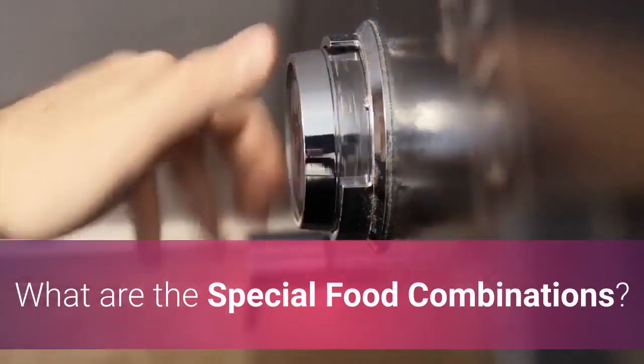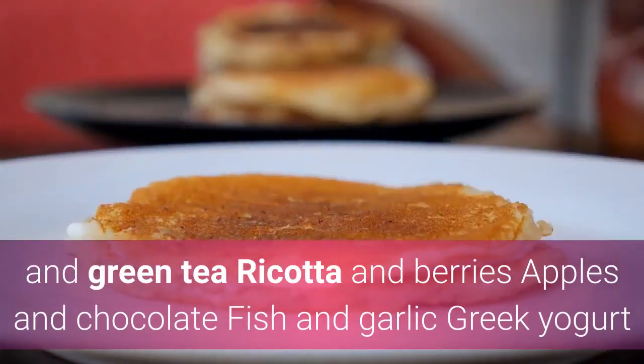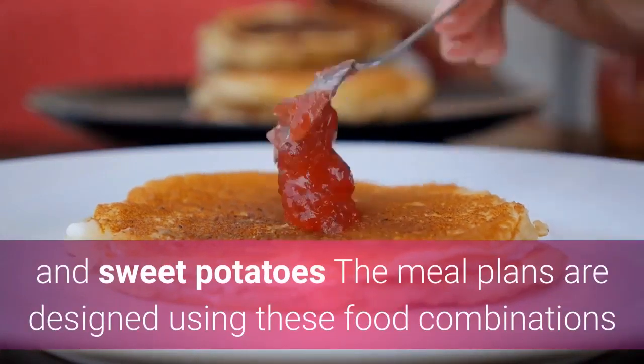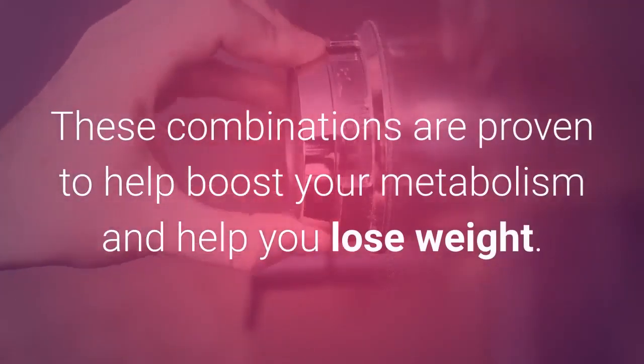What are the special food combinations? Some of these include mint and green tea, ricotta and berries, apples and chocolate, fish and garlic, and Greek yogurt and sweet potatoes. The meal plans are designed using these combinations and many others, all proven to help boost your metabolism and help you lose weight.